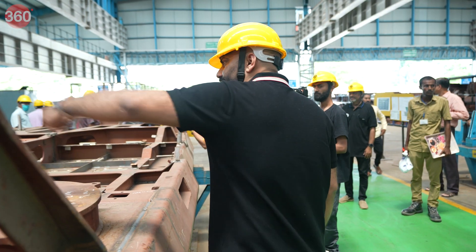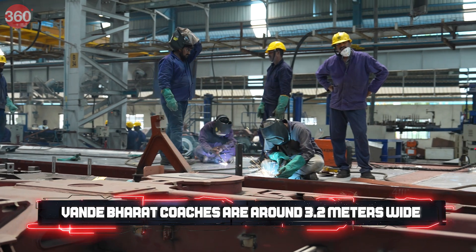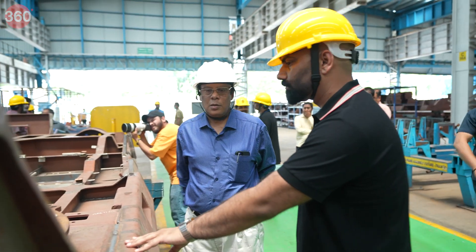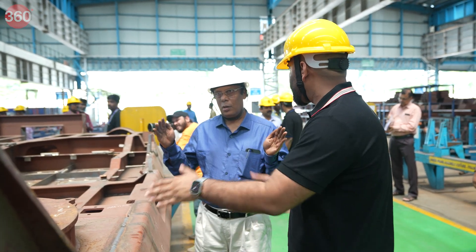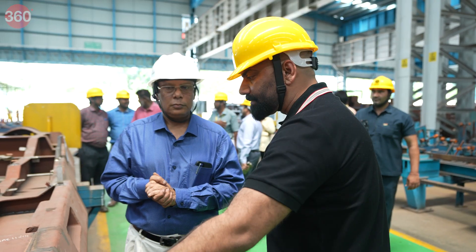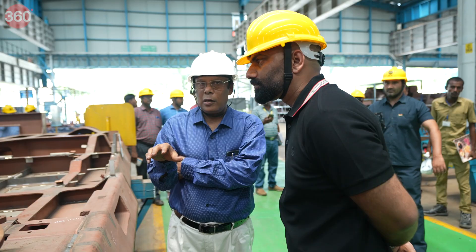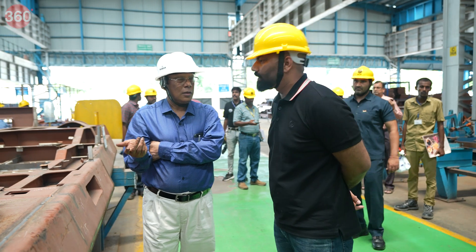The entire width of the coach is around 3.2 meters, limited by the track width because of something called the loading gauge dimensions. The steel is in plate form and comes from outside, then they process it here as per their requirements.